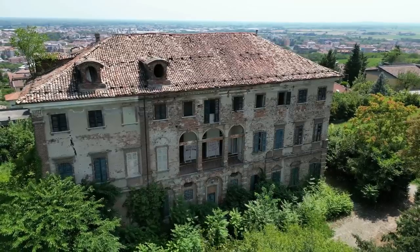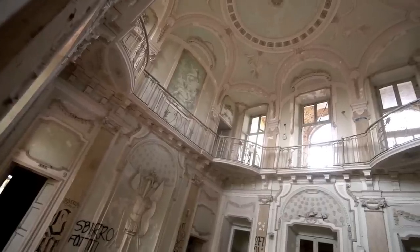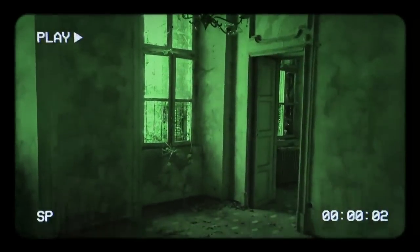What is up guys, welcome back to the channel. We're here to explore this absolutely humongous, amazing abandoned mansion nicknamed Villa Mint — you'll see why when we get inside. I've never done paranormal in a different country before so I have no idea how this will go, fingers crossed it'll go well. What a place this is, can't wait to get inside. All I can hear is crickets in the background.